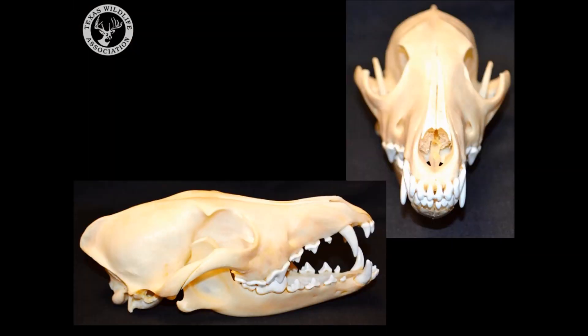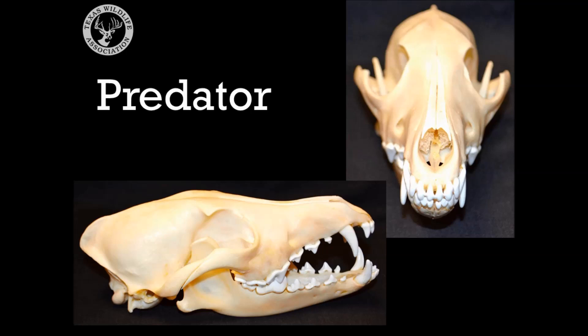Next, take a look at the eyes. Which direction are they facing? To the front or to the side? These eyes are definitely facing to the front. Remember the rhyme from earlier? Eyes to the front, hunt. That would make this animal a — everyone say it with me — predator.